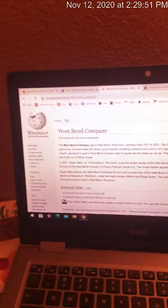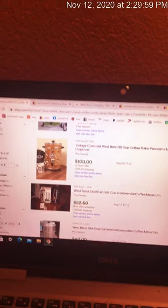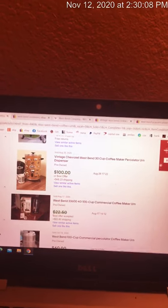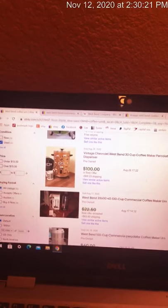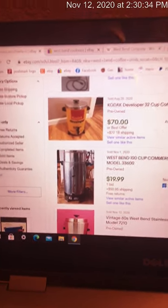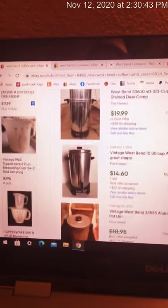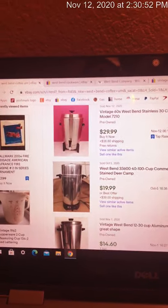I wanted to talk about the coffee urns. Raise your hand out there in cyber world if you went to a church gathering and saw those large industrial-type percolator urns. Look at the price on some of these. West Bend Company did specialty deals with a lot of companies — there's one that sold for about $150 specifically for the Chevrolet corporation. A lot of the industrial ones are selling for over $100. They are bulky to ship, but if you can get these at a good price under $20, I would probably pick them up. Smaller urns also sell for a good amount of money — if you can pick them up under $15 to $20, these are a really good buy.